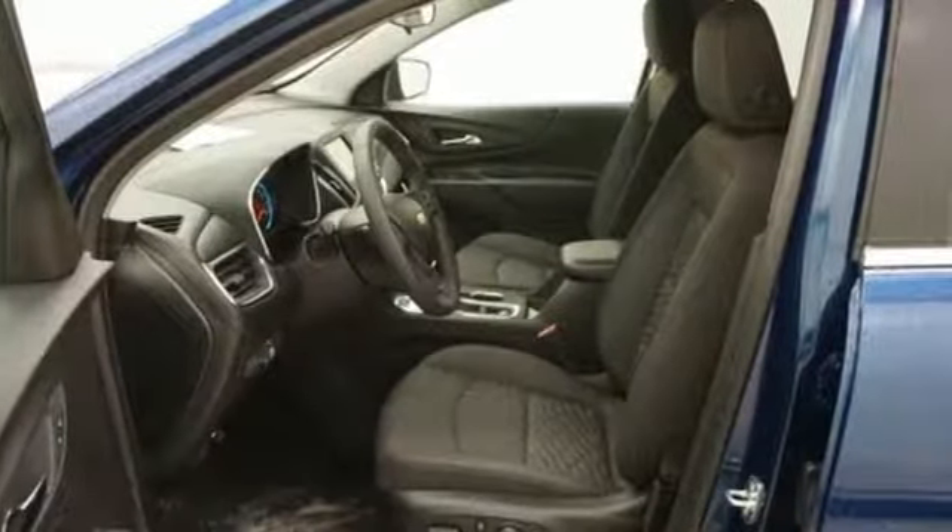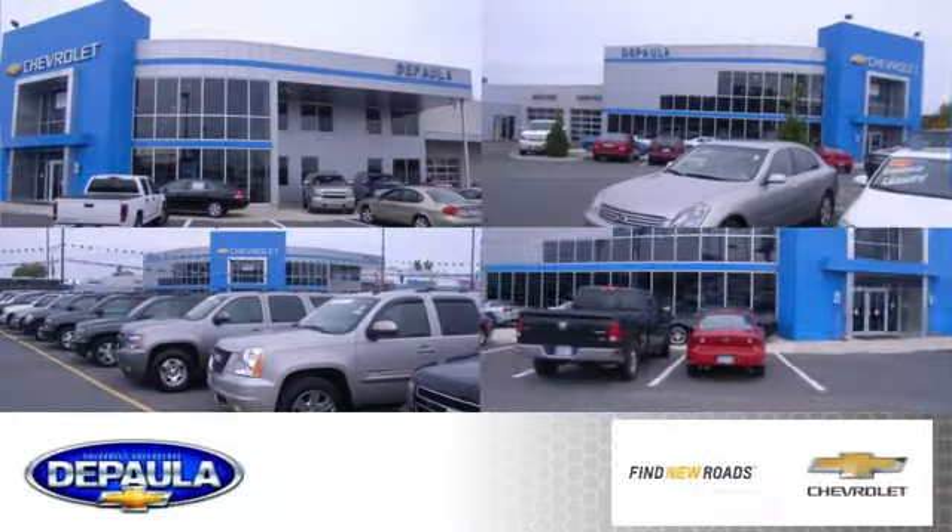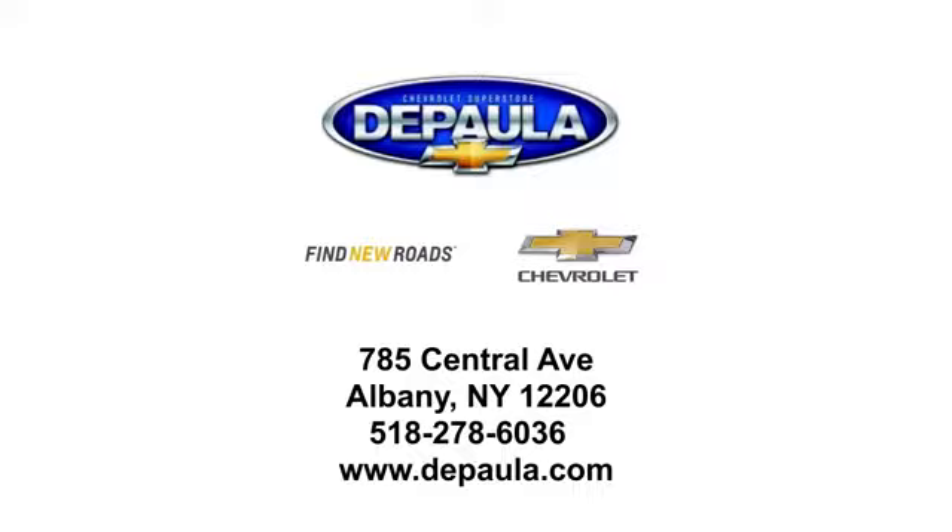Chevy, 100 years of icons. Hurry in today and see it for yourself. DePaula Chevrolet is your Albany Chevrolet dealership. We're conveniently located at 785 Central Avenue in Albany, New York.